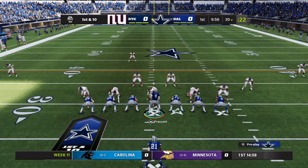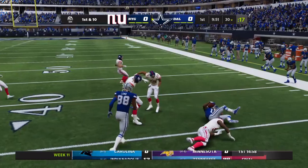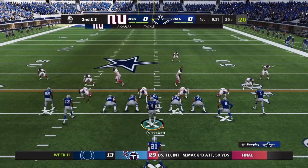1st and 10 now from the 30. They'll start out here with a jet sweep, pushing through the contact. They had room to run as he's up past the 35-yard line. It's a 7-yard carry to set them up with a 2nd and 3.